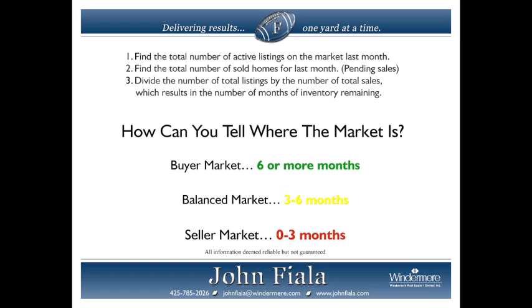Now you'll be able to understand when you hear about months of inventory who will have an advantage — buyers or sellers — or if it's a balanced market. Thank you for learning more about months of inventory. Inventory changes by neighborhood, by zip code, and by city all the time. The more information and knowledge you have takes out the guesswork when buying a home. These statistics are updated monthly on my website. Thank you very much.